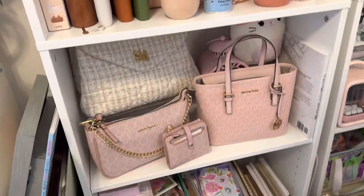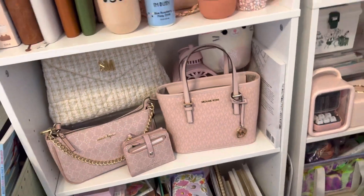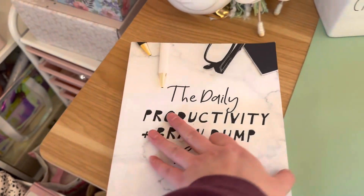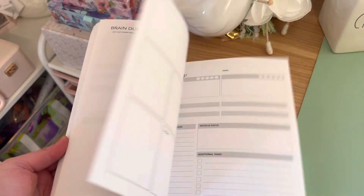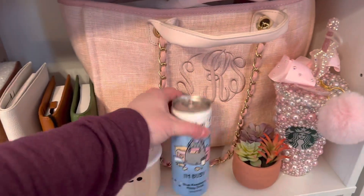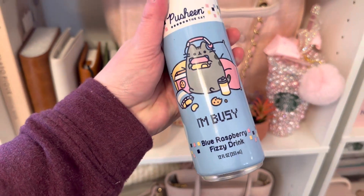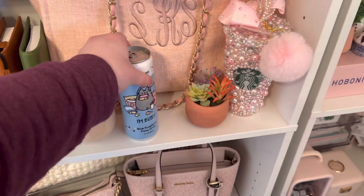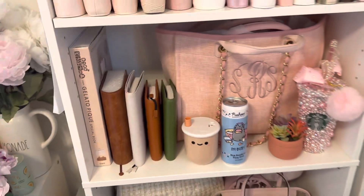These are some purses that I really love but have not used yet. Here's a paperback copy of my Daily Productivity and Brain Dump book — I have this available in paperback, hardcover, or digital. This I got at Five Below — I need to drink it but I honestly just bought it because I thought it was so cute.